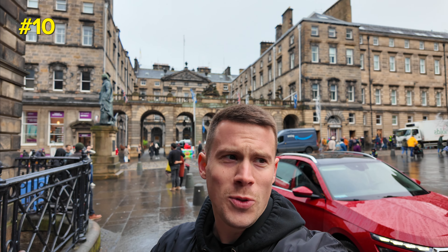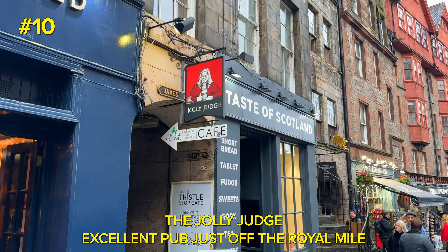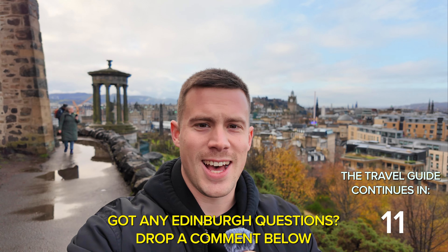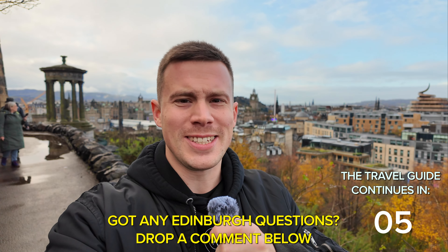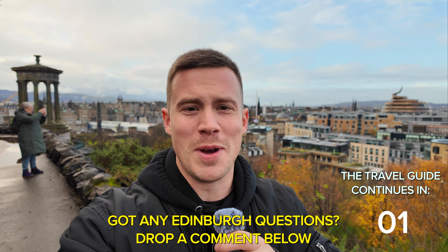Don't forget to walk down all the small alleys, because that's actually where you'll find the cool pubs and restaurants that the locals also go to — here on the Royal Mile you won't even hear any English or Scottish being spoken. I used to live here in Edinburgh and I actually used to work as a tour guide in my own travel agency, so I know this city pretty well. If you've got any questions, just drop a comment below and I'll do my best to help.